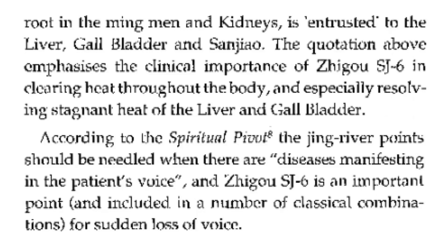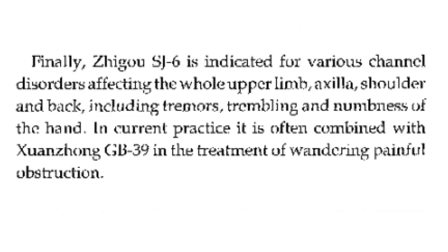According to the Spiritual Pivot, the Jing River points should be needled when there are diseases manifesting in the patient's voice, and San Jiao 6 is an important point included in classical combinations for sudden loss of voice. San Jiao 6 is indicated for various channel disorders affecting the whole upper limb, axilla, shoulder, and back, including tremors, trembling, and numbness of the hand. In current practice, it is often combined with GB39 in the treatment of wandering painful obstruction.